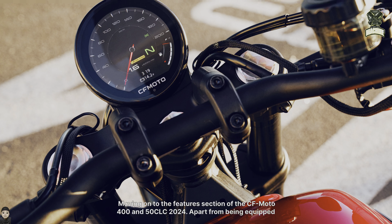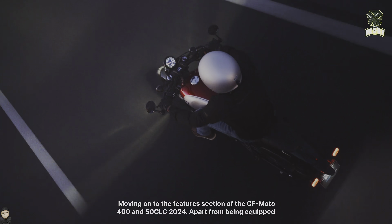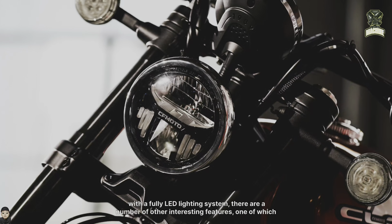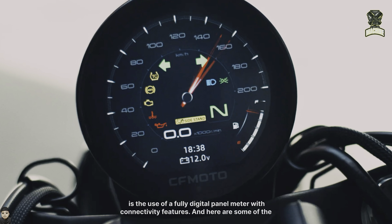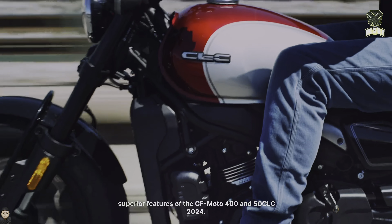Moving on to the features section of the CFMoto 450 CLC 2024. Apart from being equipped with a fully LED lighting system, there are a number of other interesting features, one of which is the use of a fully digital panel meter with connectivity features. Here are some of the superior features of the CFMoto 450 CLC 2024.